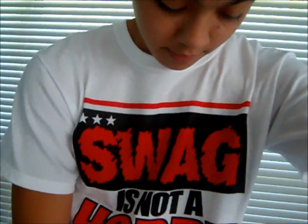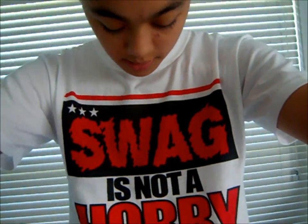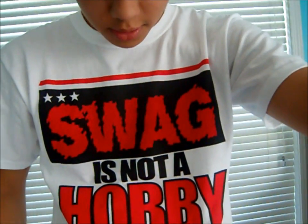First off, I got on this Adidas Peachtree watch again — it's pretty much the only watch that I own that I actually like to wear, and it goes good with a lot of my outfits too. For the shirt, I got on this white and red and black shirt I got a few days ago at Ross. It says 'swag is not a hobby, it's my occupation,' and I think you can see that.